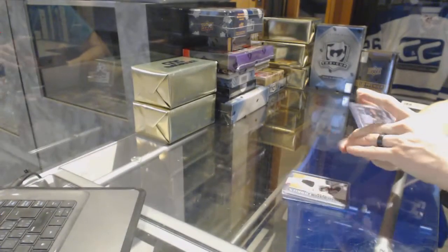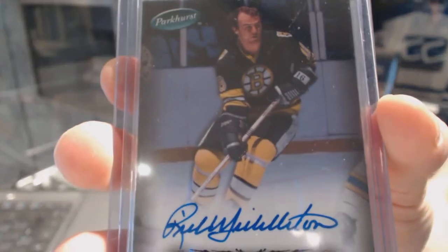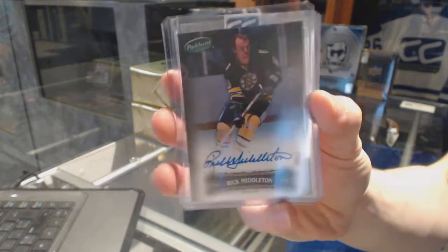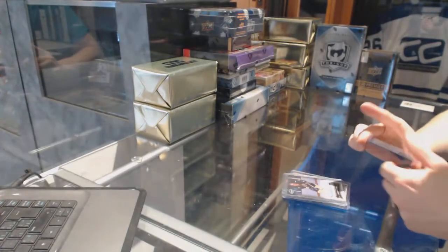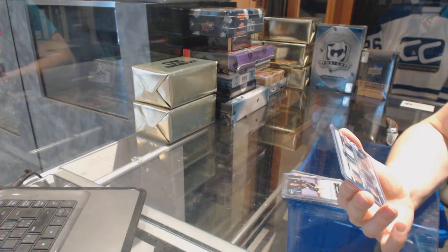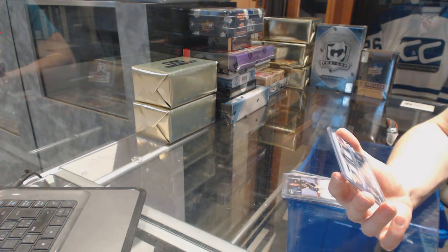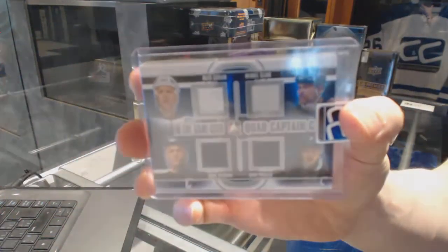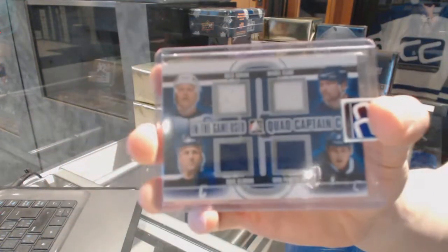We've got a 06-07 Parkhurst Autograph for the Boston Bruins' Rick Middleton. And we've got a 13-14 In The Game used quad Captain C jersey silver for the Toronto Maple Leafs: Matt Sandeen, Wendell Clark, Dion Phaneuf, and Dougie Gilmore.